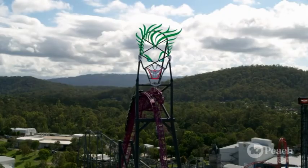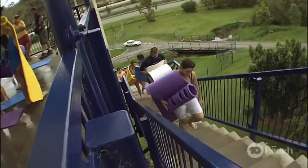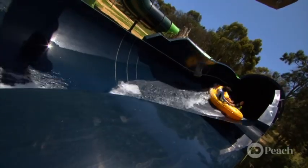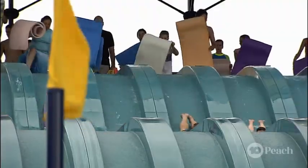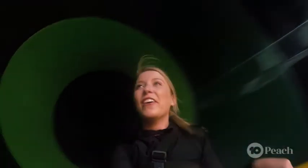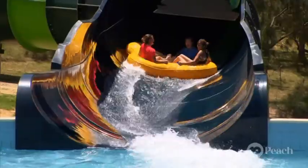Water slides work on the same principle as a roller coaster. But instead of a lift hill at the beginning, you have a stairway. Climbing those stairs builds up potential energy, which turns into kinetic energy as you head down the slide. And instead of wheels on a track like a roller coaster, you have water. On a water slide, the water lubricates the slide to reduce the friction between the slide and your body. Height and the shape of the slide determine how much potential energy is produced.